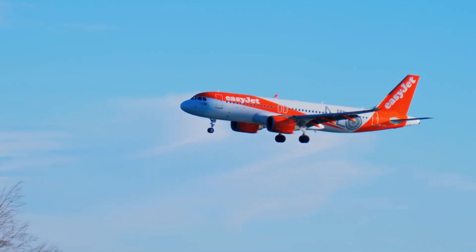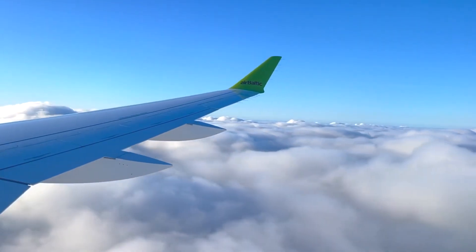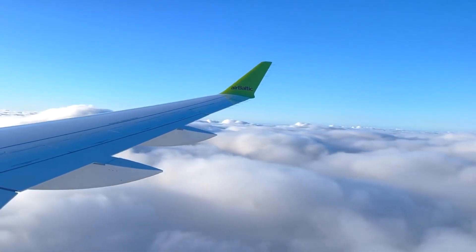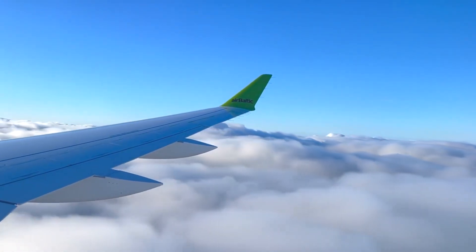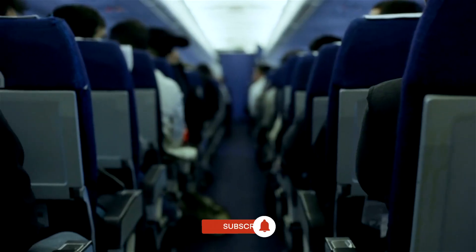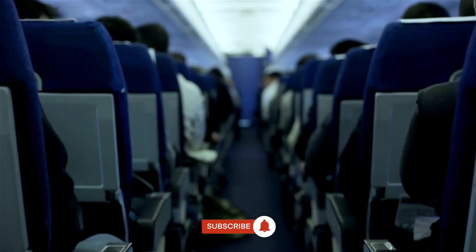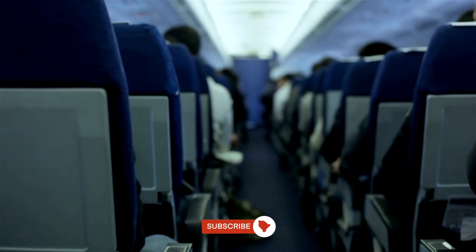Next time you board a flight, take a moment to consider the aircraft itself — its size, configuration, and even its age are all part of a carefully orchestrated calculation, one designed to ensure that your journey is as efficient, comfortable, and profitable as possible. Fleet selection may be abstract to passengers, but its impact is felt in every take-off, every landing, and every seat filled. Fleet selection is a primary driver of ASKs, an important airline capacity metric.